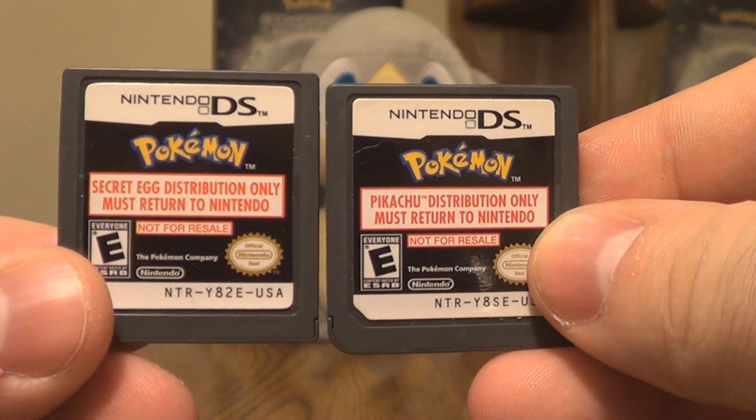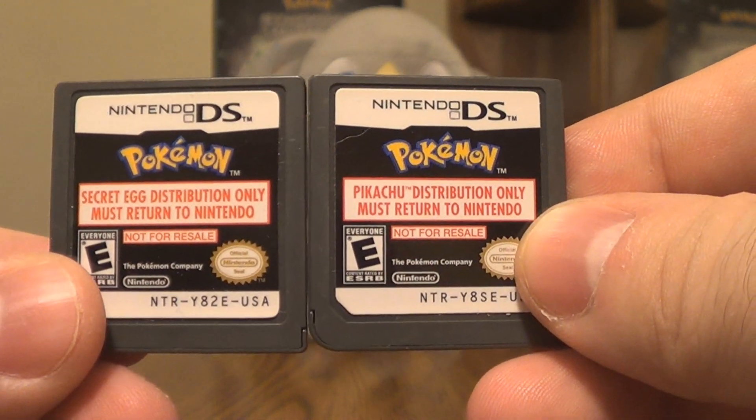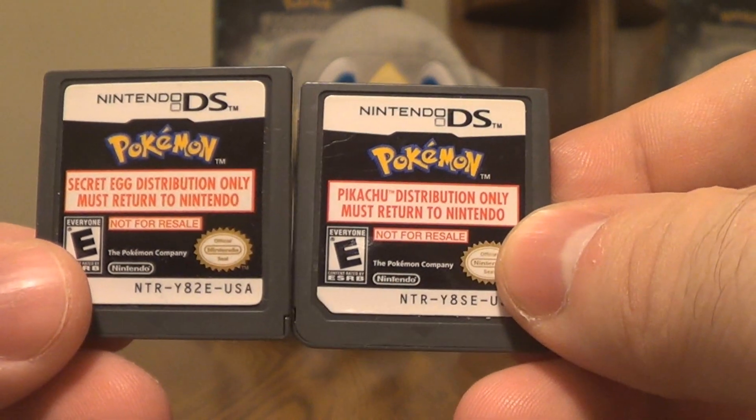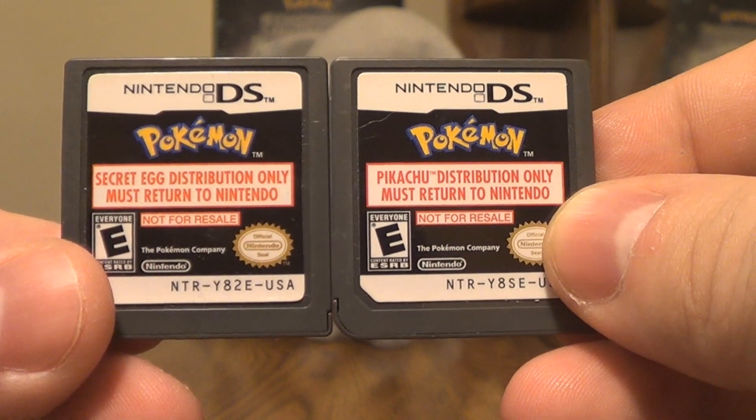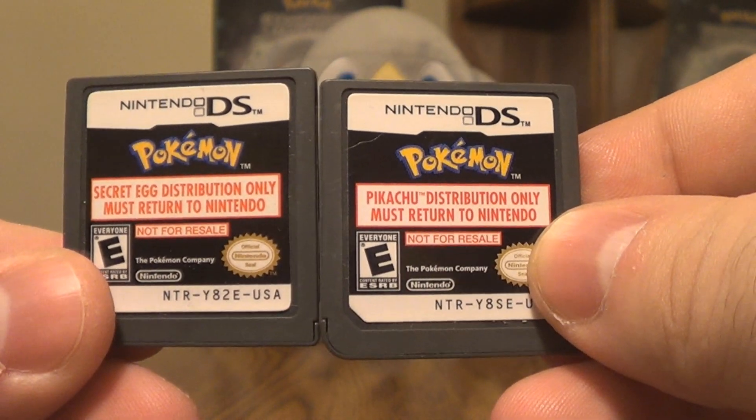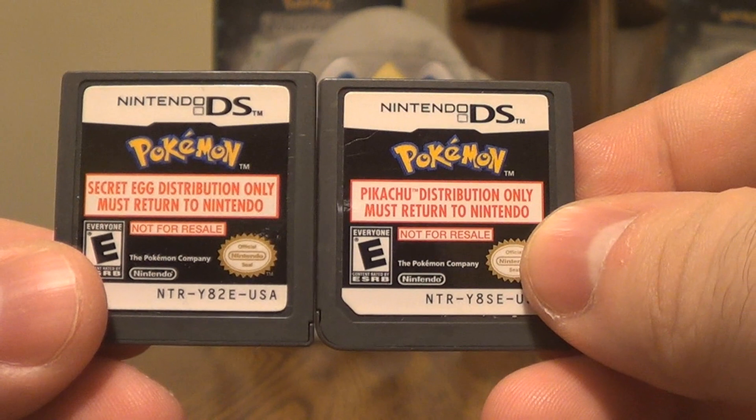You might say to yourself, Skull, those are Pokemon cartridges. You're right, they are. But these are not Pokemon games — these are Pokemon distribution cartridges.